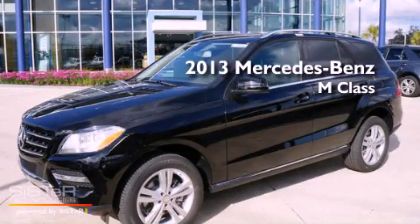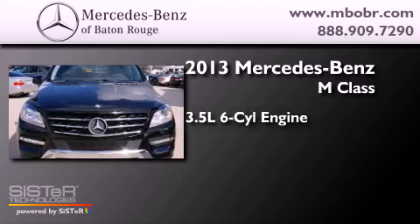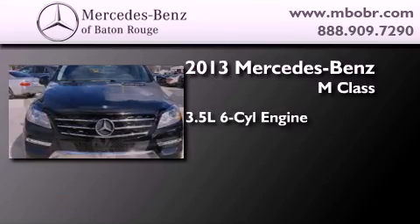This is a brand new 2013 Mercedes-Benz M-Class. It has a 3.5-liter six-cylinder engine and an automatic transmission.